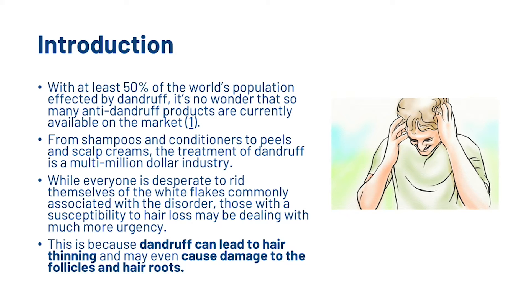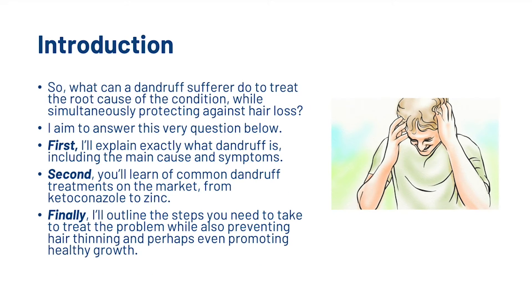With at least 50% of the world's population being affected by dandruff, it's no wonder that so many anti-dandruff products are currently available on the market. From shampoos and conditioners to peels and scalp creams, the treatment of dandruff is a multi-million dollar industry. Those with susceptibility to hair loss may be dealing with it with much more urgency, as dandruff can lead to hair thinning and may even cause damage to the hair follicles and hair roots.